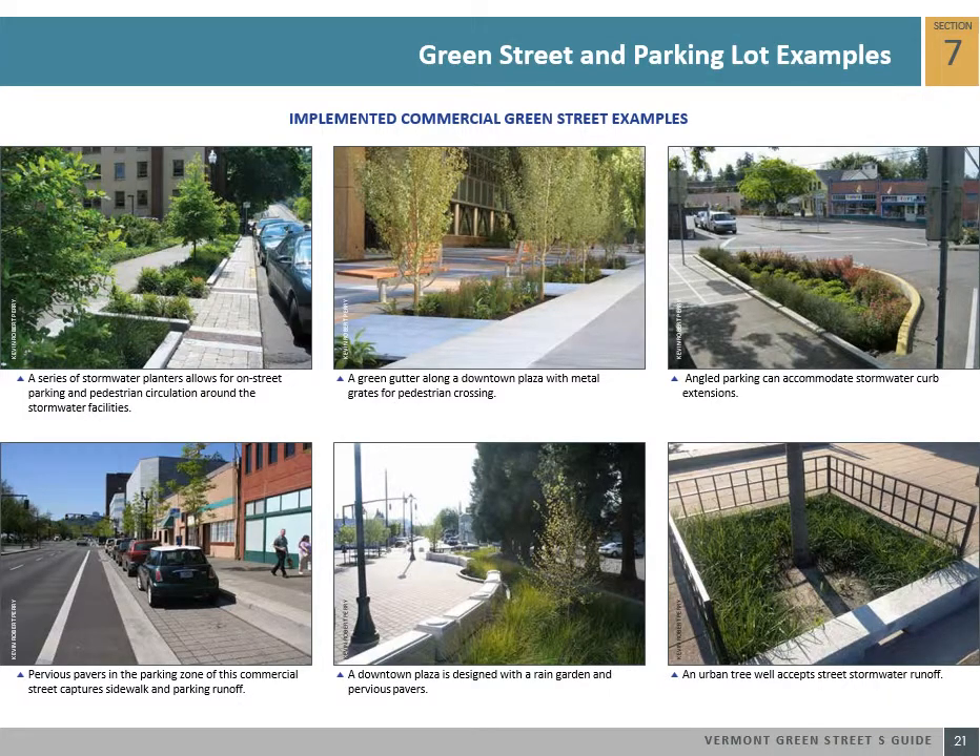The following are successful built examples of downtown green streets including stormwater planters, green gutters, stormwater curb extensions, pervious pavers, rain gardens, and urban tree wells.